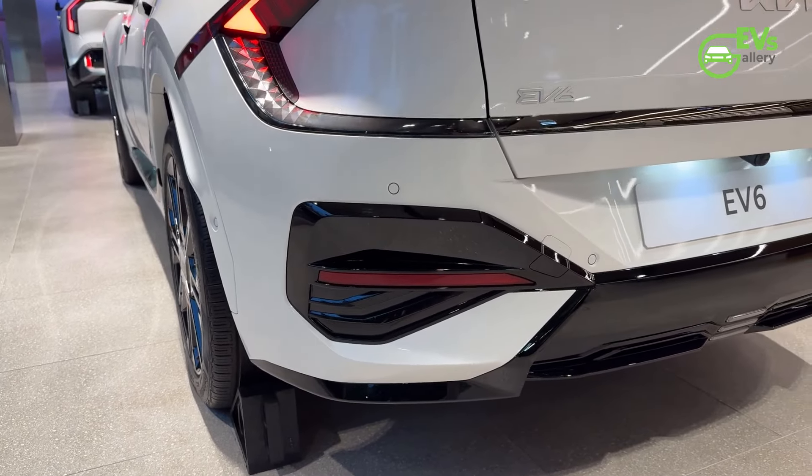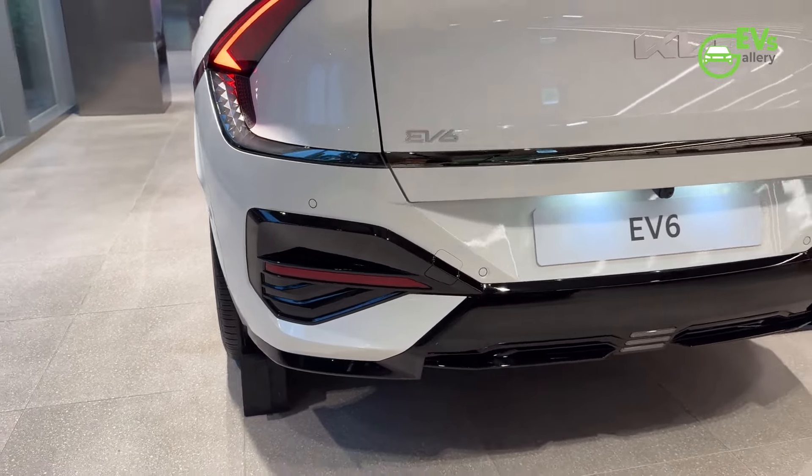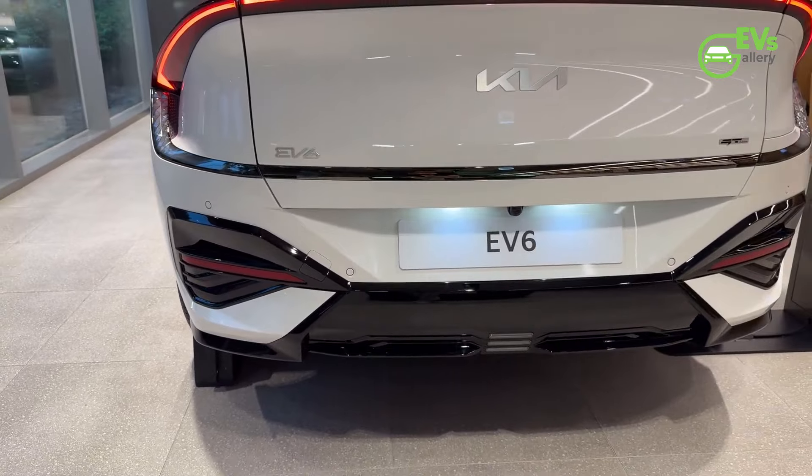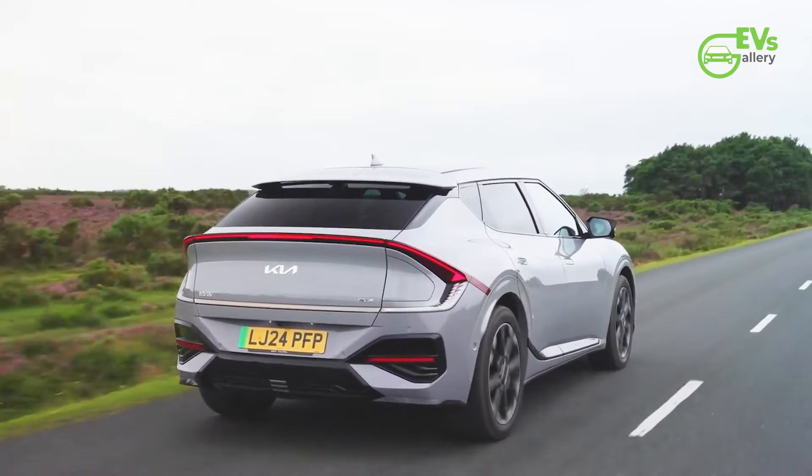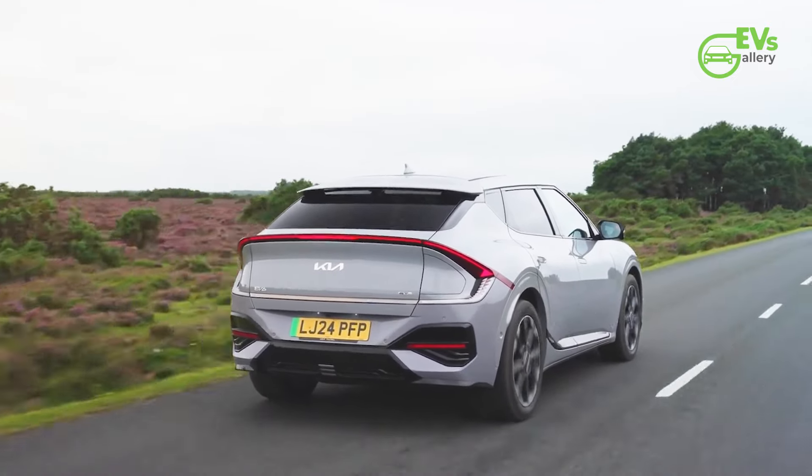September 2024 marked the third consecutive month of double-digit sales declines in the US, though year-to-date sales still managed an 8% increase. To recapture momentum, Kia has announced significant updates to the EV6.